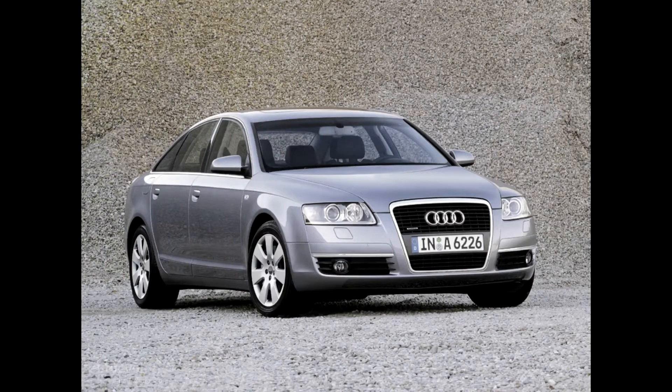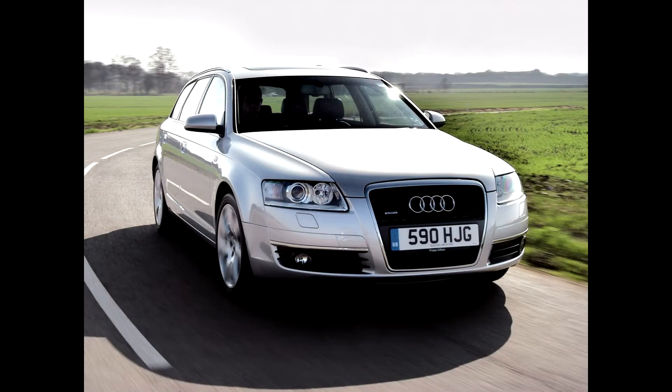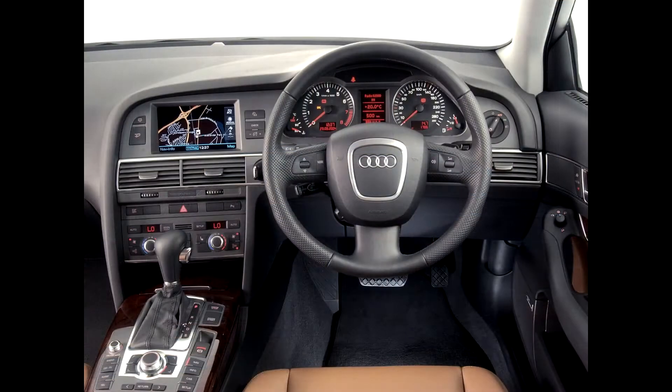Starting in 2004, the A6 was offered in varying trim levels as a saloon only, but was joined by an estate or wagon version that Audi likes to call the Avant from mid-2005. Audi are well known for a long options list and the spec of each individual car varies greatly.